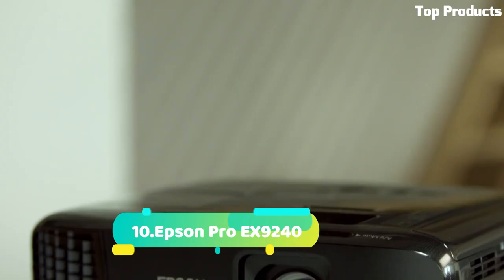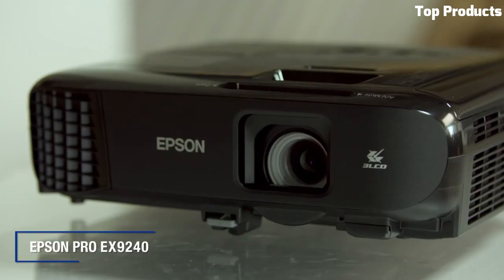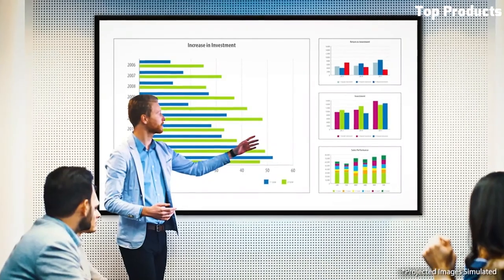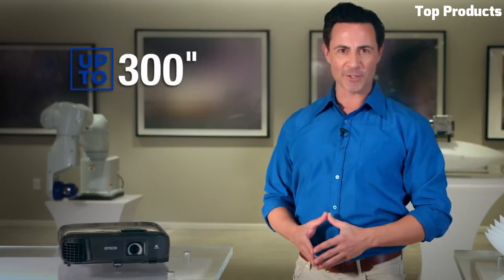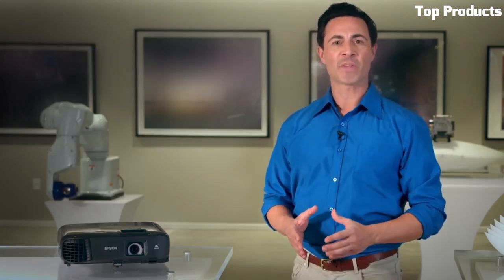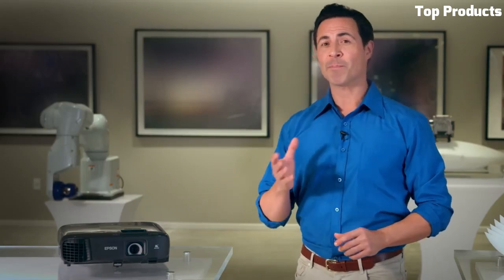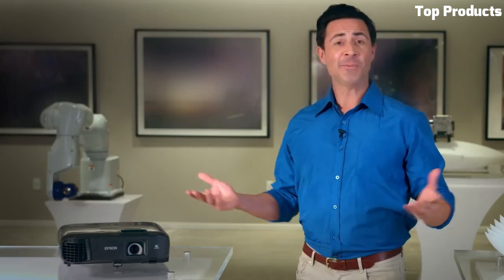Number 10. The Epson Pro EX9000-240 is a versatile and high-performance projector designed for professional presentations and multimedia applications. With its impressive 3-LCD technology, it delivers vibrant and true-to-life colors, ensuring exceptional image quality. The projector boasts a bright and clear output of 4,000 lumens, making it suitable for both well-lit and dark environments.